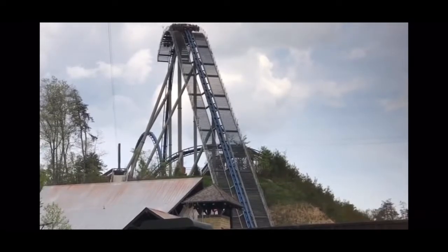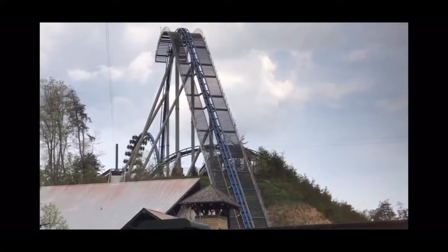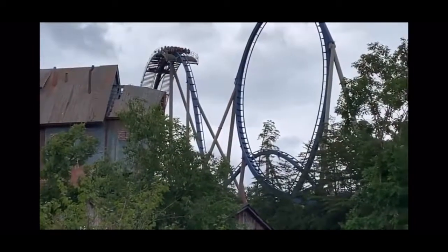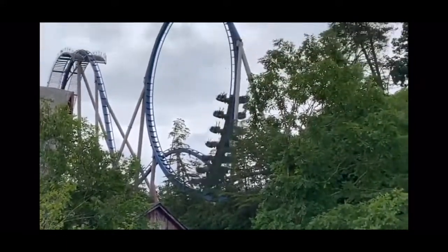Now the cons — my main complaint with this roller coaster is the restraints. It's a vest restraint that tightens throughout the ride. After my first ride I could not breathe while sitting on the brake run. It was crazy — I just couldn't breathe.